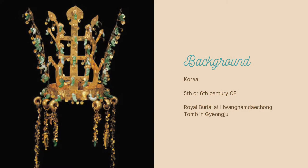The Silla Kingdom was one of three kingdoms in Korea during the 5th and 6th century. It was known as the Gold Kingdom by other realms in Asia.